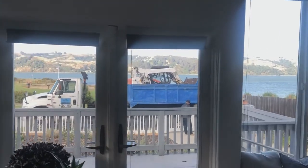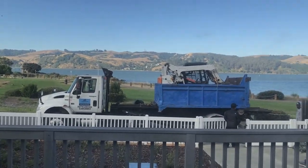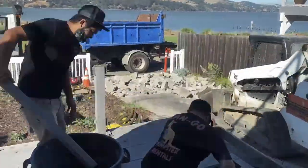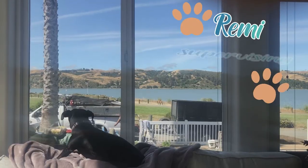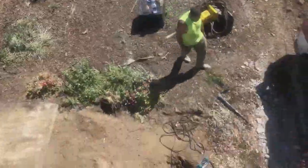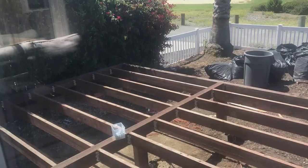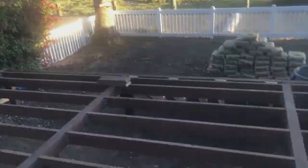Backyard remodel starting today. They're 20 minutes early — hopefully that's a sign of how quickly it's all gonna go. These guys did a fantastic job framing out the deck. They used pressure-treated redwood and took special care to make sure it was a nice strong foundation, having to deal with the elements here by the water.